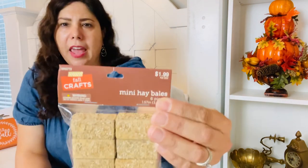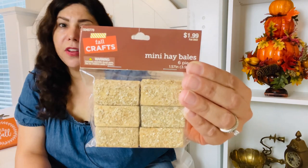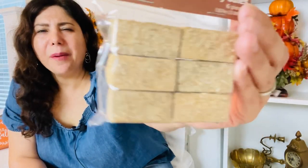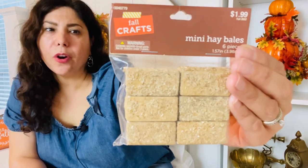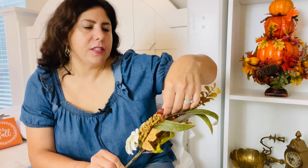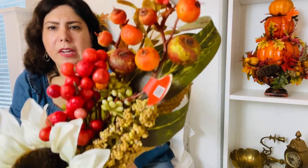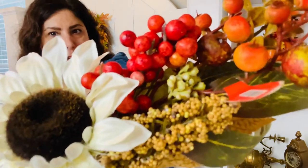I got these little mini hay bales in the craft section — $1.99, and of course really inexpensive after clearance. I was thinking of using these on my tiered tray, which I'm pretty sure I'll do this year. I also picked up another fall pick, originally $5.99 — it has a neutral sunflower, some berries, and something that kind of looks like wheat. To me it's a sunflower with berries and leaves and it looks very fall, so I'm excited to use it somewhere in my home.